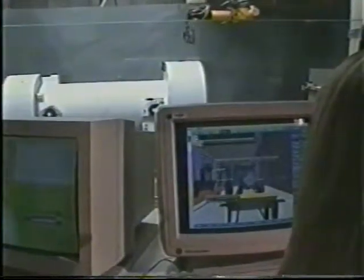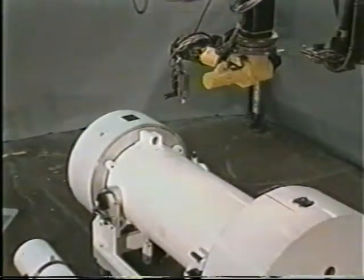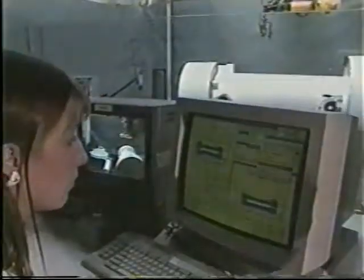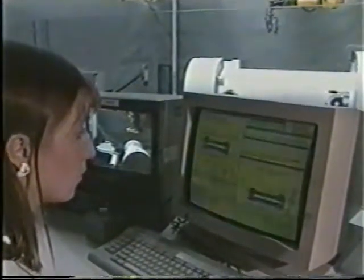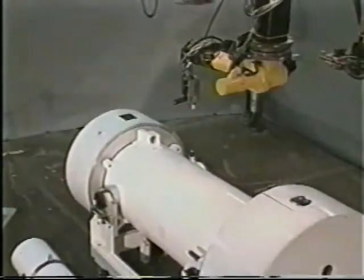All of these shipments have taken place in containers designed to meet Nuclear Regulatory Commission or International Atomic Agency Commission standards. There has never been a release of the radioactive contents of a used nuclear fuel container during shipment. This record of safety is unparalleled when compared to other hazardous materials transportation shipments.